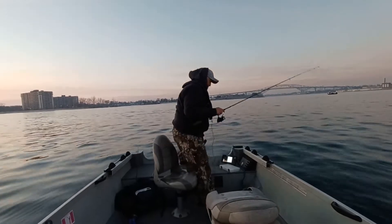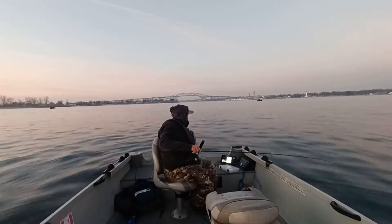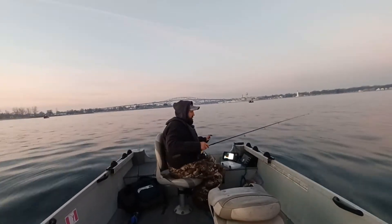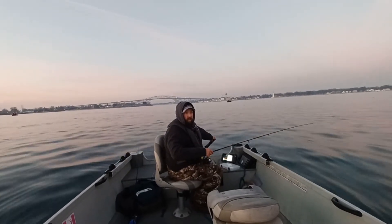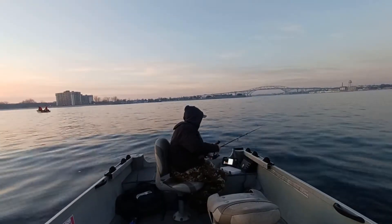There you have it — first one on the camera. Conditions are beautiful this morning, almost no wind right now. I'm only fighting the current, which is amazing. It's very rare at this time of year to come out and only have to deal with the current. I'm marking a pile of them down there.